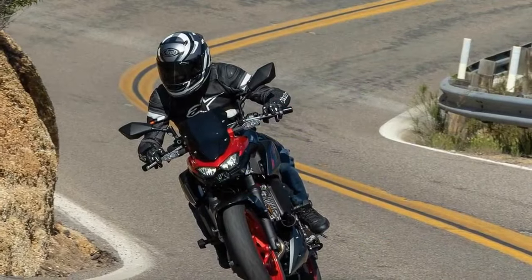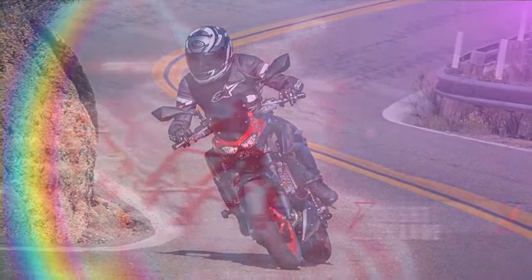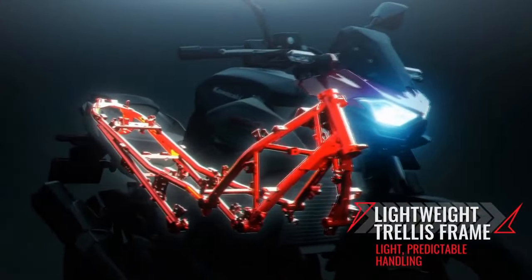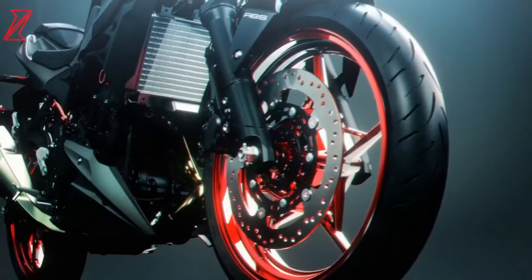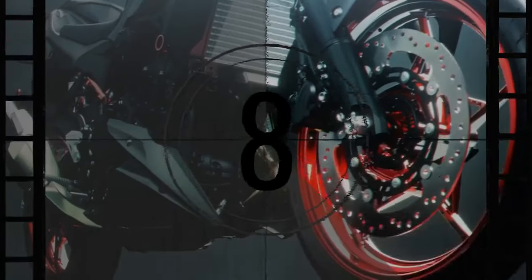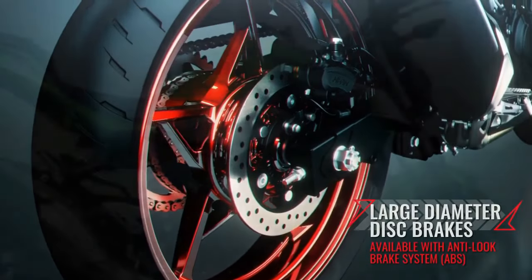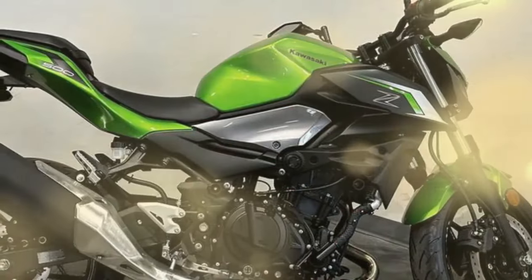However, its standout feature is its versatility, providing strong acceleration across the rev range. With a robust bottom end, potent midrange, and lively top end, the parallel twin engine offers performance across a broad spectrum — from leisurely rides to spirited bursts — spanning from idle to its 11,000 rpm redline.